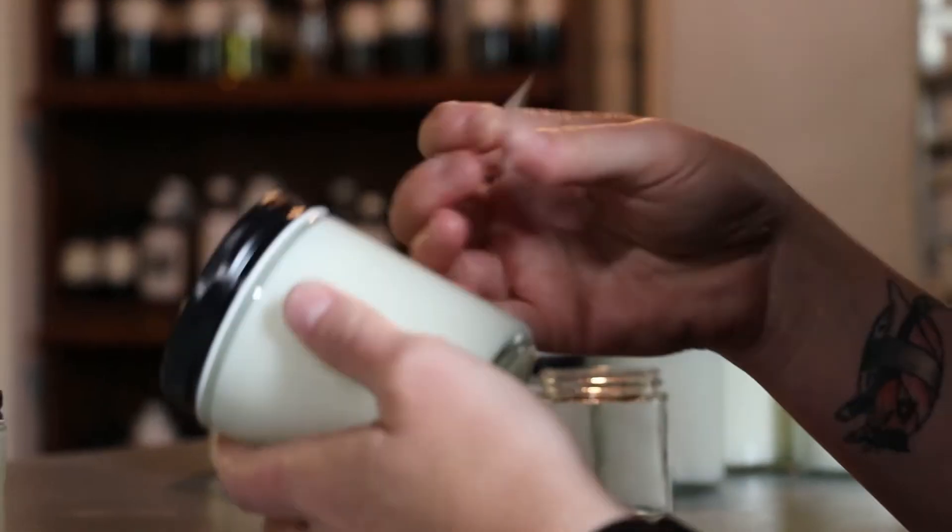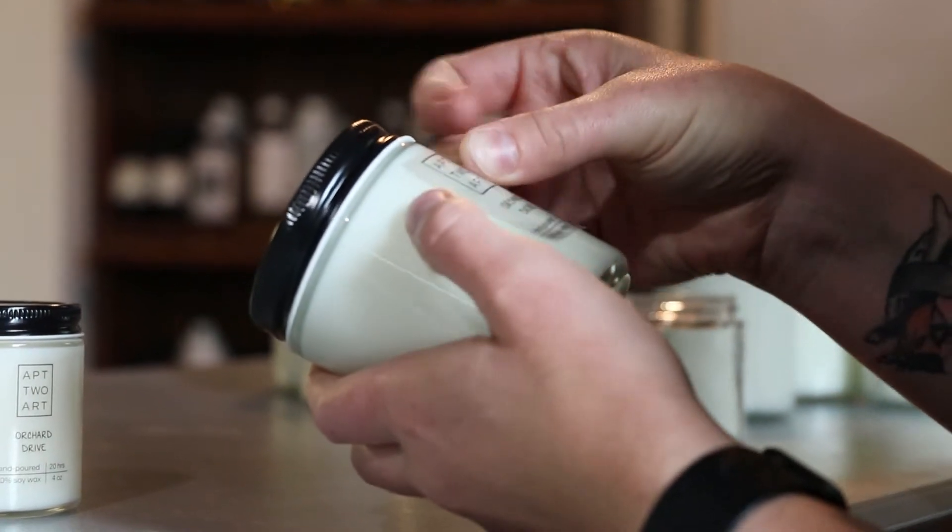I make all my own labels. I've made my own font that I can put on my labels.